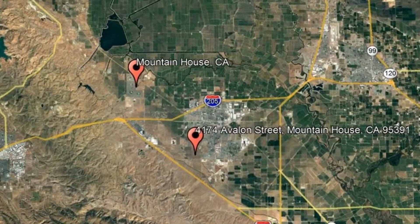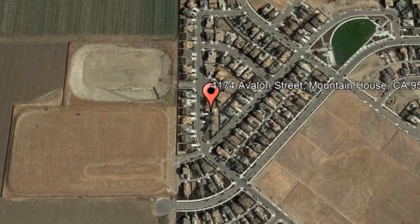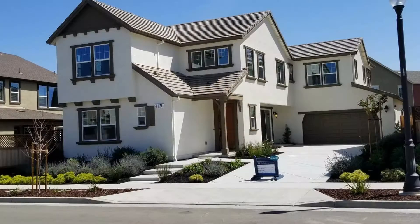Here are photos of an available rental property. Make it yours today! 4174 Avalon Street, Mountain House, CA. This is a brand new home in Tracy's newest exclusive community, Ellis subdivision.